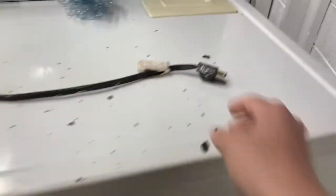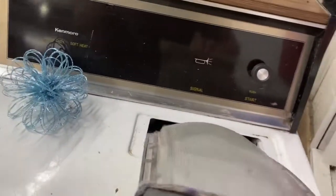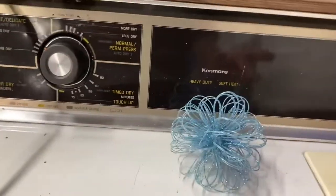This is a gas dryer. It's not in horrible shape. There's the plug. This is a base model — it just has the signal that's always on, press to start, lint filter. You don't even have heat settings, so this is a base, like 60 series.